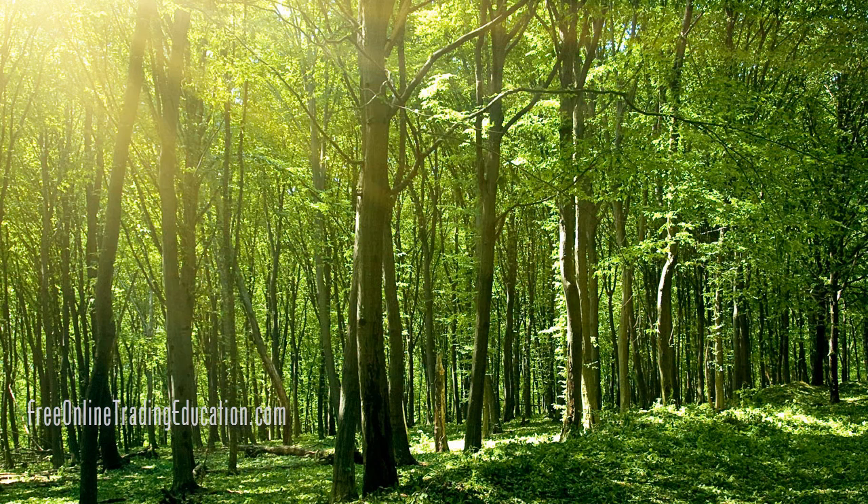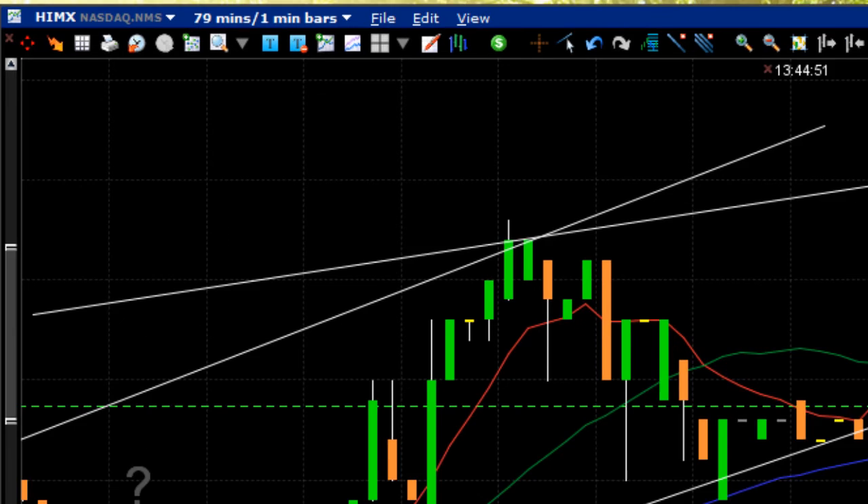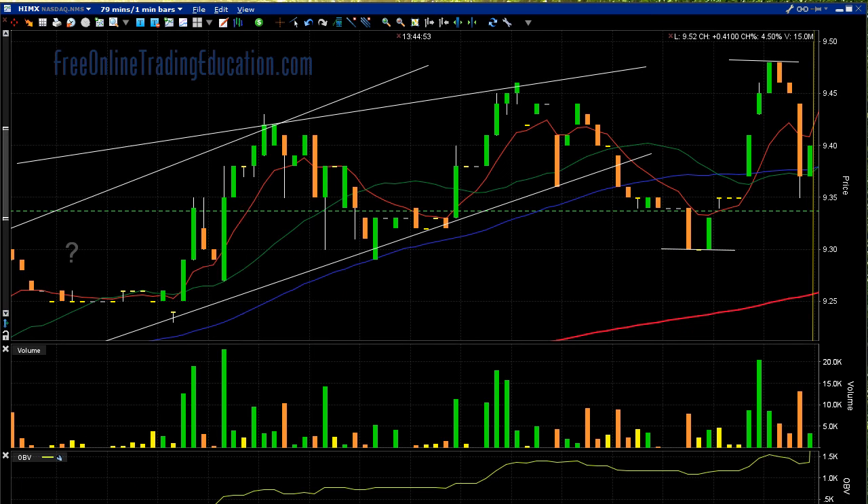Alrighty, let's take a look at a trade that we had in the Grokstar room this morning on HIMX. This is what it looked like in pre-market. This is all pre-market information in this line right here — that is where the opening bell is to occur. And these lines are actually from my trading platform, lines I was drawing during the pre-market times.